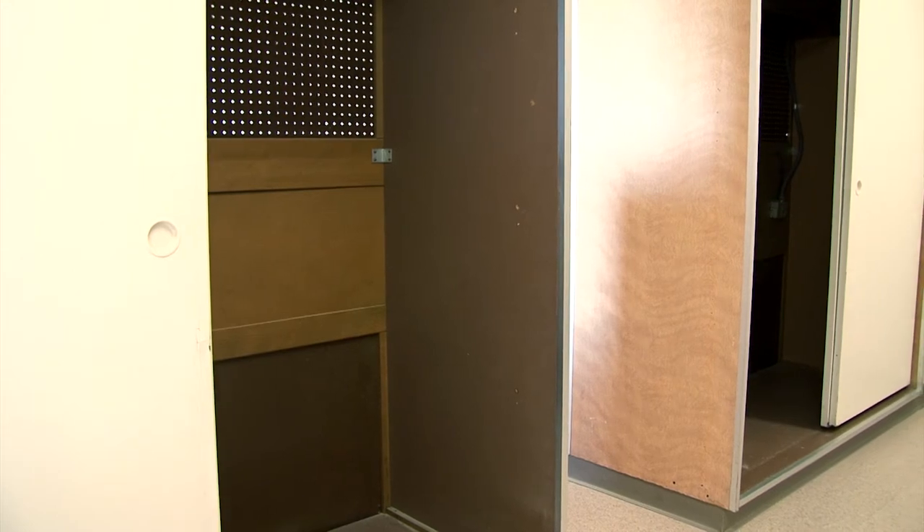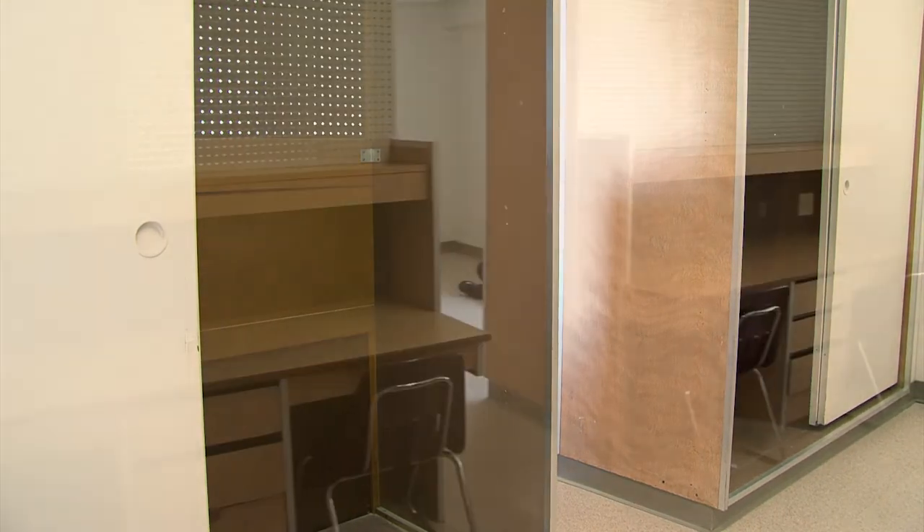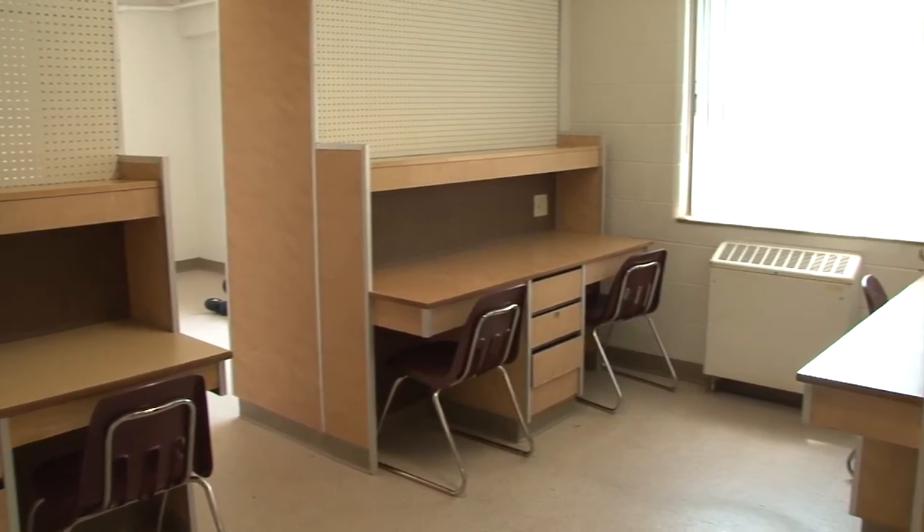There are also two additional closets in the living room. Between the living room and bedroom is a study area, which is furnished with desks and chairs.